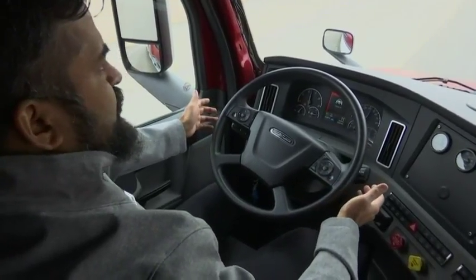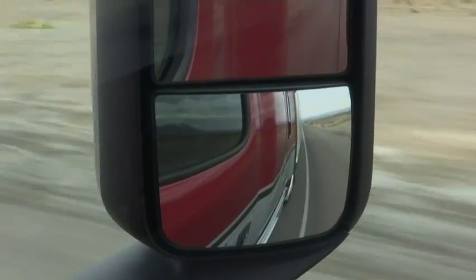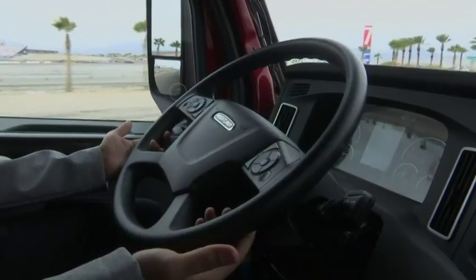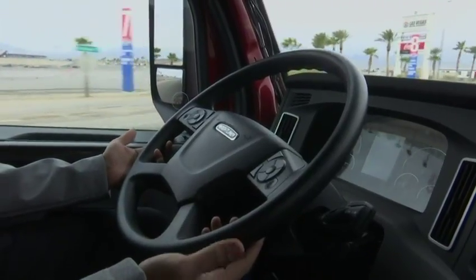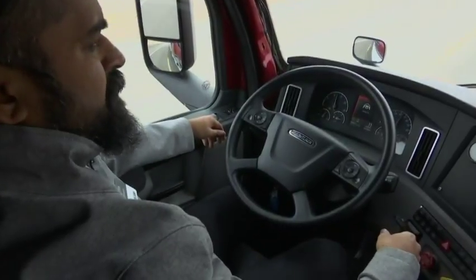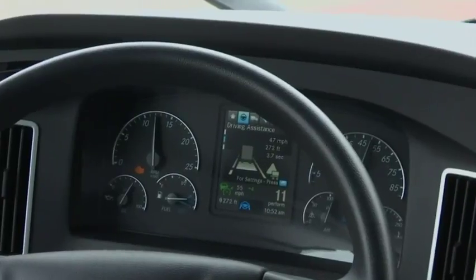The entire longitudinal movement of the vehicle is controlled — the throttle, the braking — and the lateral is also controlled with our steering system, keeping the truck in the lanes. This is Level 2 for the Cascadia.